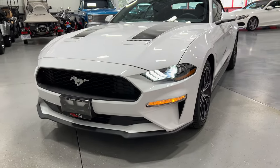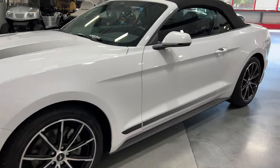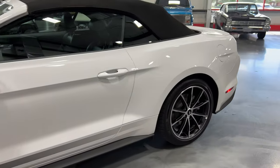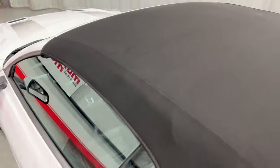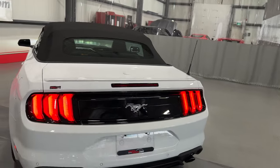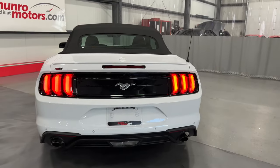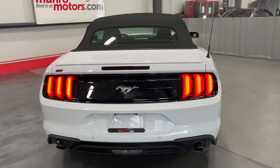Nice bright projector headlights so you can see at night. Moving along this side of the vehicle so you can see the condition. I'll stop here and show you the roof — no rips or tears or issues, looks good. From the back with the nice bright tail lights on — looks great, nice and quiet.